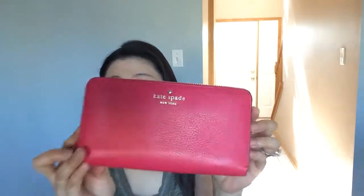Hi, I just wanted to finish off another Kate Spade item. I'm going to show and review all the parts of my Kate Spade Cobblehill Lacy wallet. I don't know the name of the color — it's hot pink and it's very beautiful.